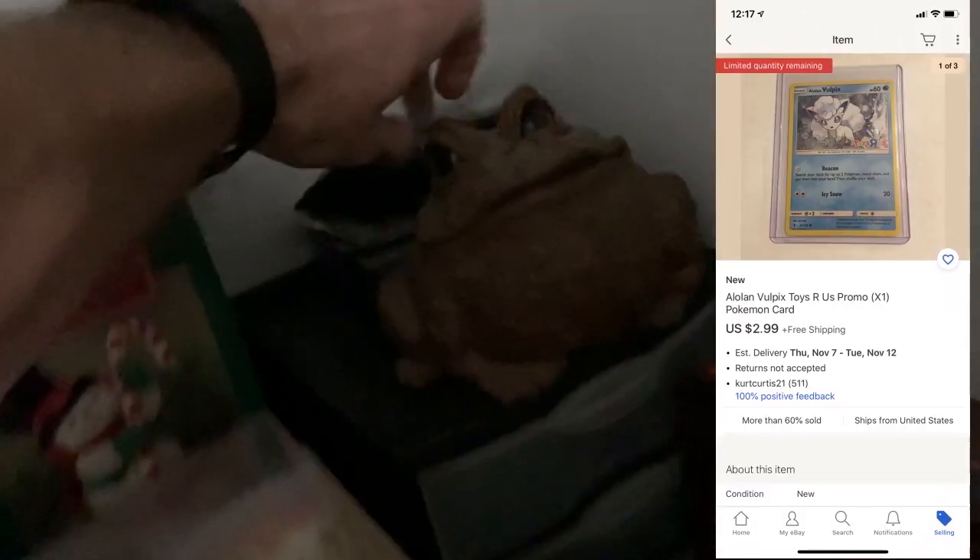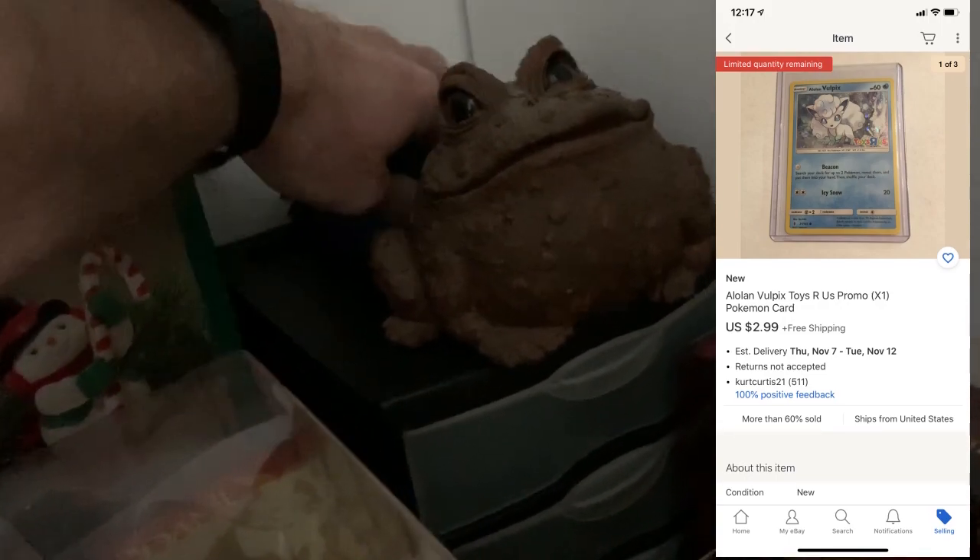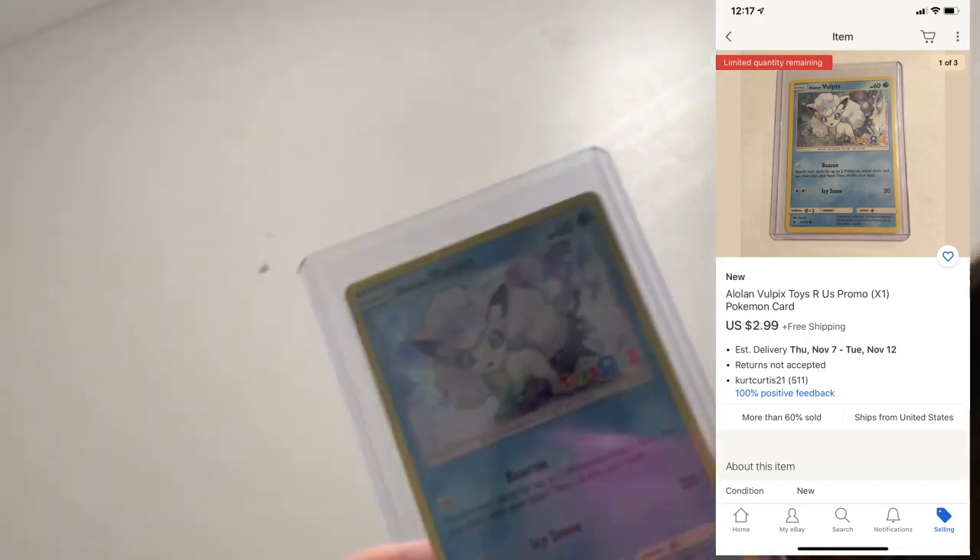First thing is another one of these Pokemon cards — just a Vulpix card. Sold for $2.99. I just put these in an envelope with a stamp on it.